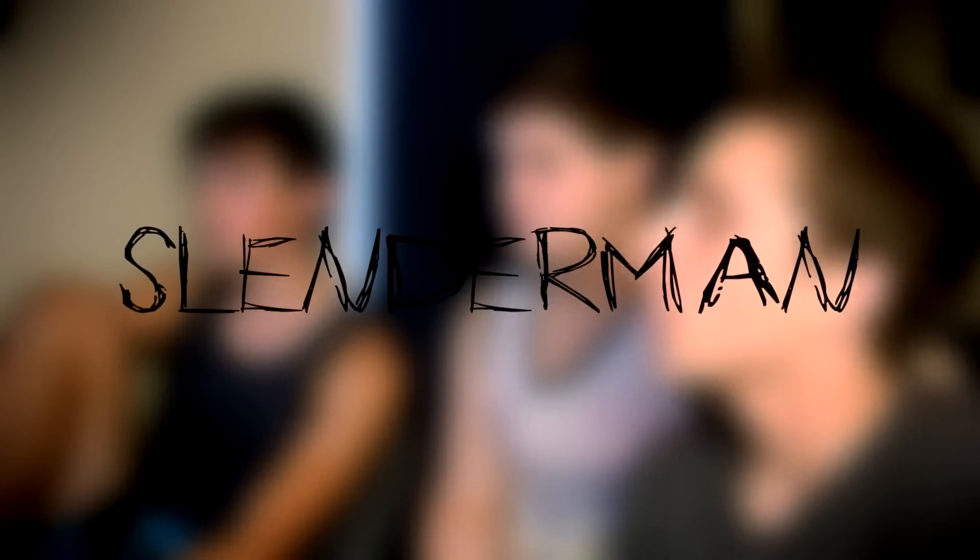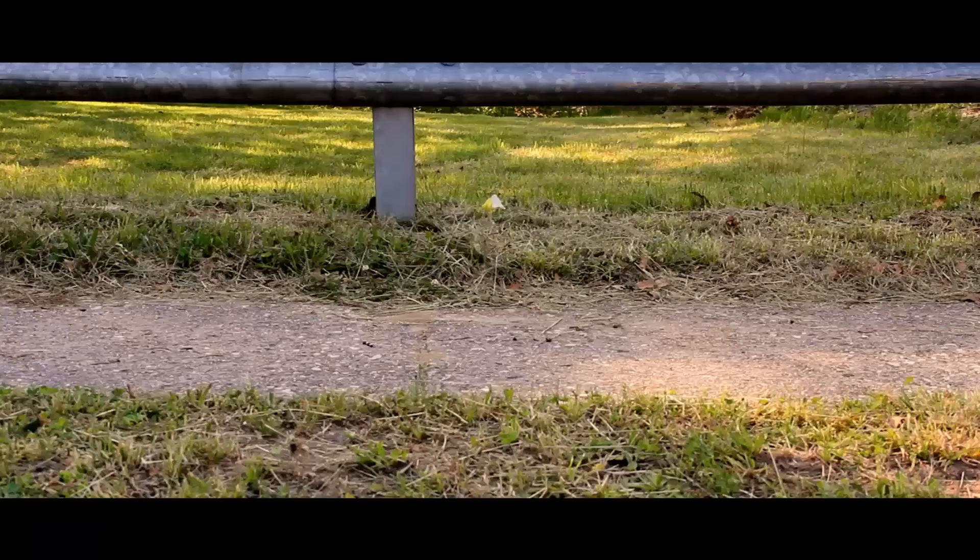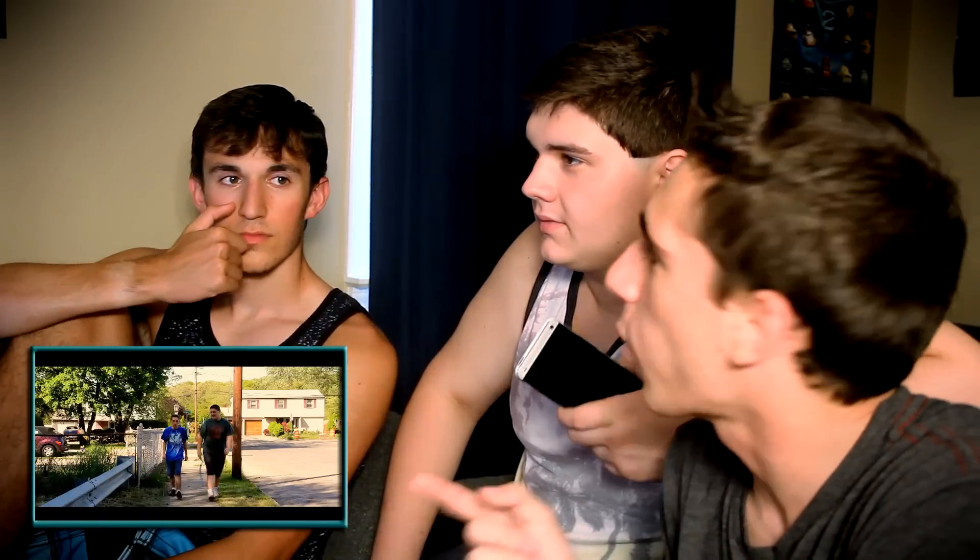For our last video, we will be taking a look at the Slenderman. You know what's funny about this one? The quality is much nicer. It is very nice. The quality of the app, the guys involved are pretty handsome too. This one looks legit. Look at all the thumbs up it has. It has barely any thumbs down. You can hear his heartbeat. Right there! I missed it. This is going to be a hard one for us to fake, but let's see how well we can reenact that.